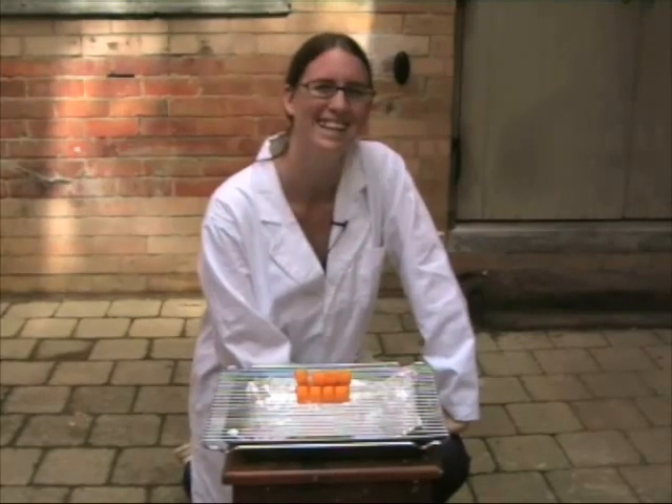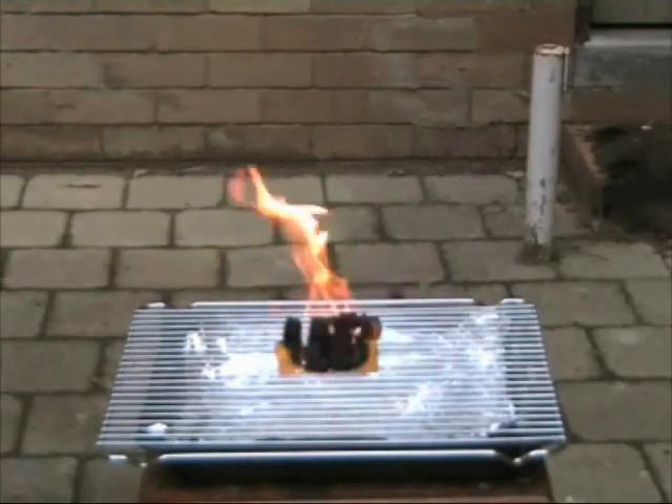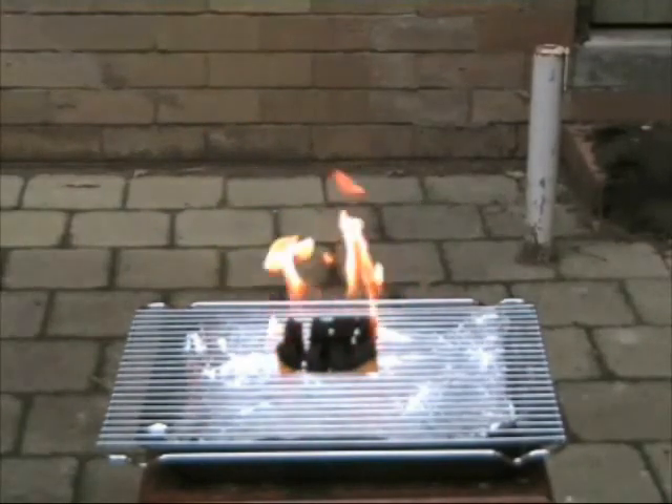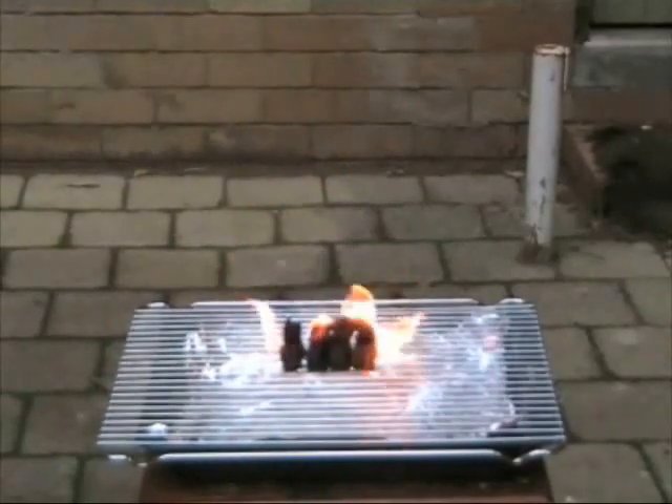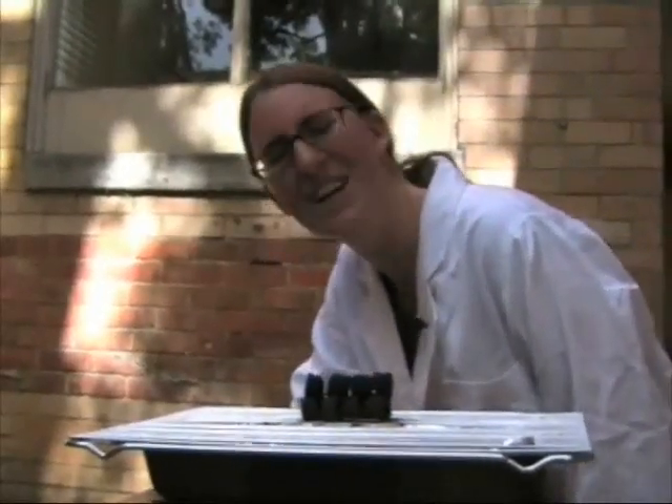Let's get it lit. Now that fire was pretty good, but I'd like an even bigger one.